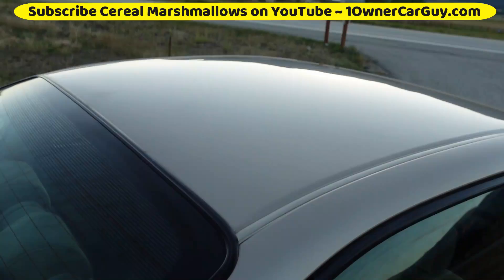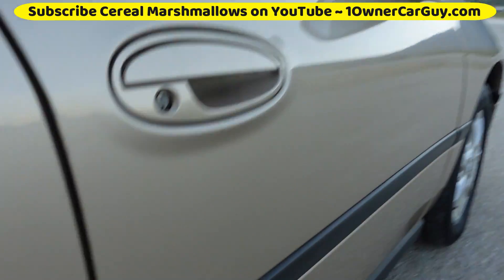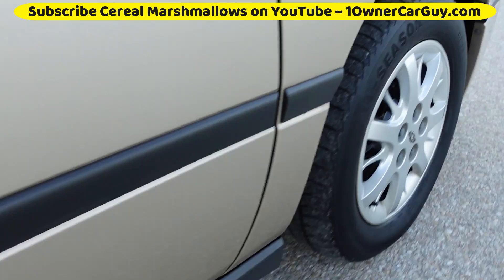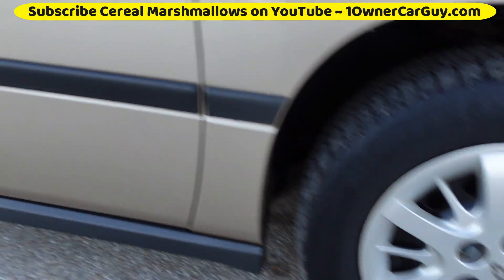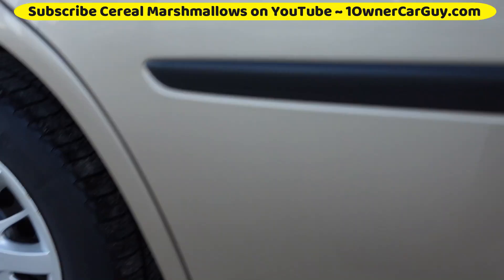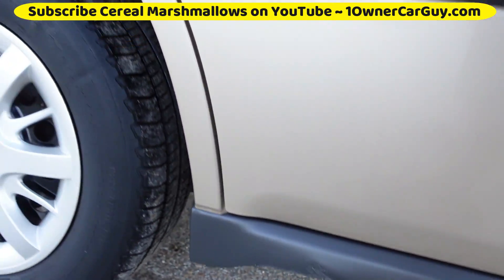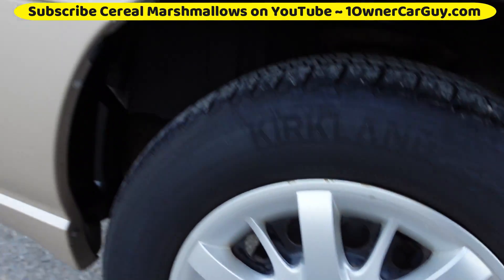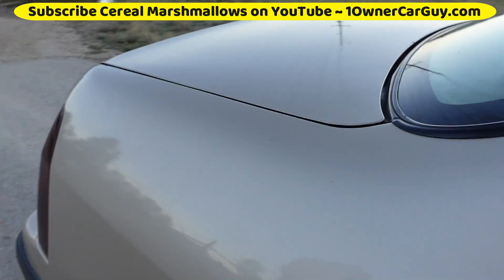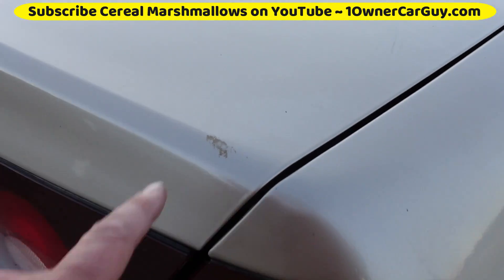Roof and everything clean. All the trim, all the rubber moldings — great condition. All this trim, great condition. Hubcaps, great condition. They scuffed it just a little bit on that trim. These tires are going to have to be replaced — you've got dry rot in a couple of them and they're going to need to be replaced. It rolls down the road now, but that'll be a disclaimer on this.